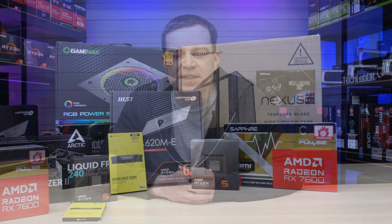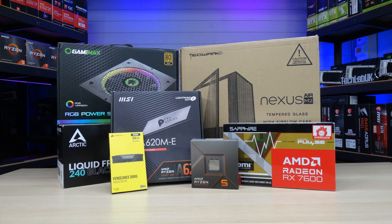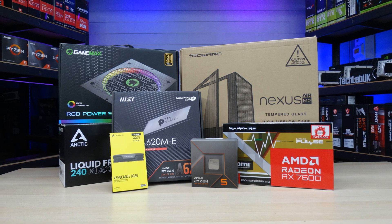The build we're doing today is a budget all-AMD gaming PC using their latest generation of parts. Not all of the parts are at the lowest prices, although they probably were when we picked them up. We are going for a nice compact system with no RGB, so for those of you who are fans of no RGB or fancy colours, this kind of system is going to be perfect for you.